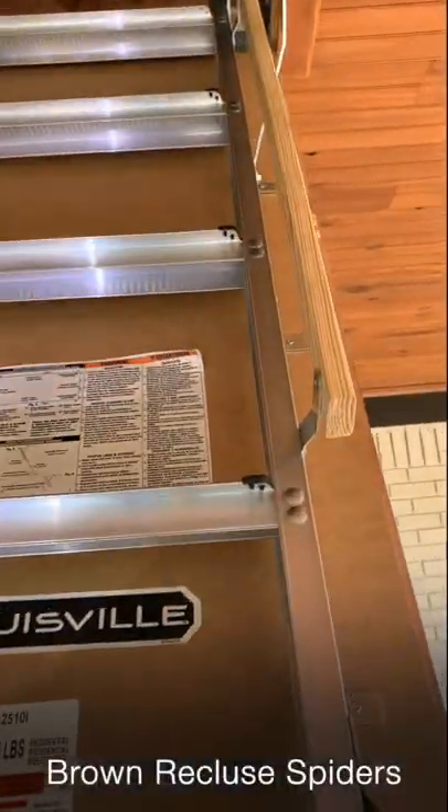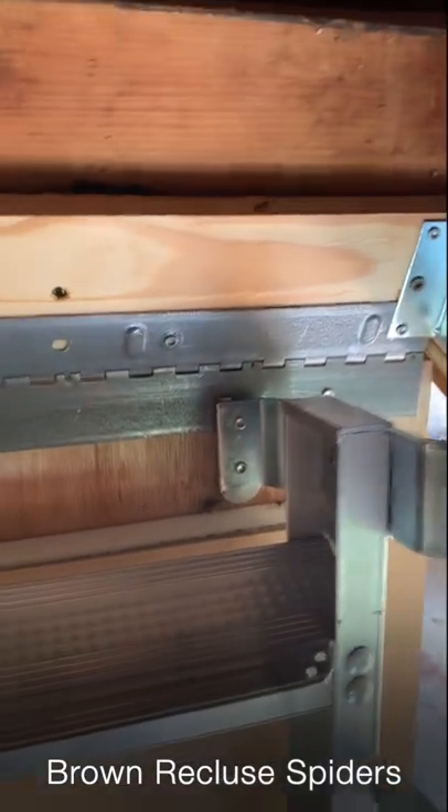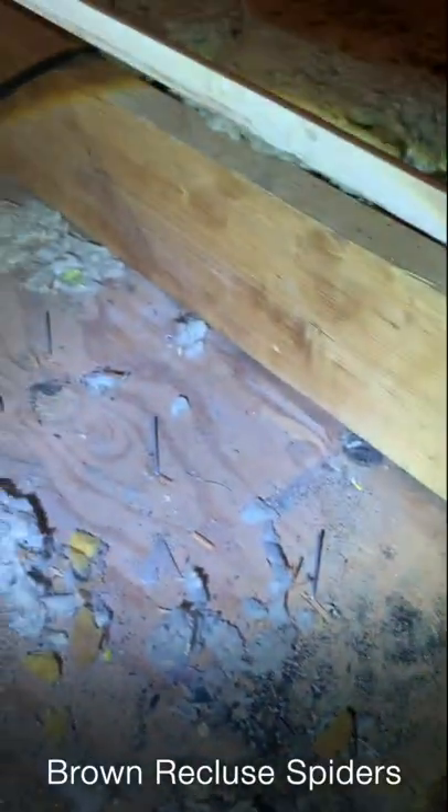The best way to figure out if you have a brown recluse spider infestation is to crawl up into your attic with a flashlight and start looking around. If you see multiple brown recluse spiders just hanging out in your attic,